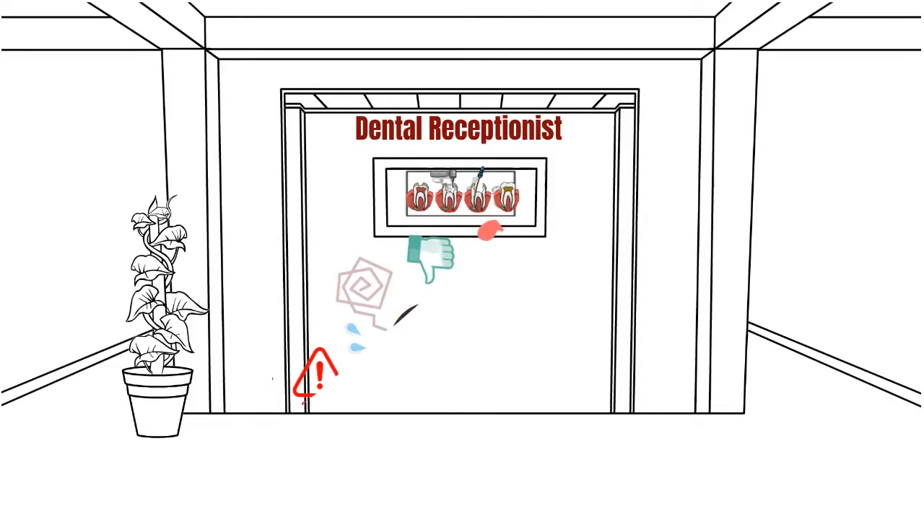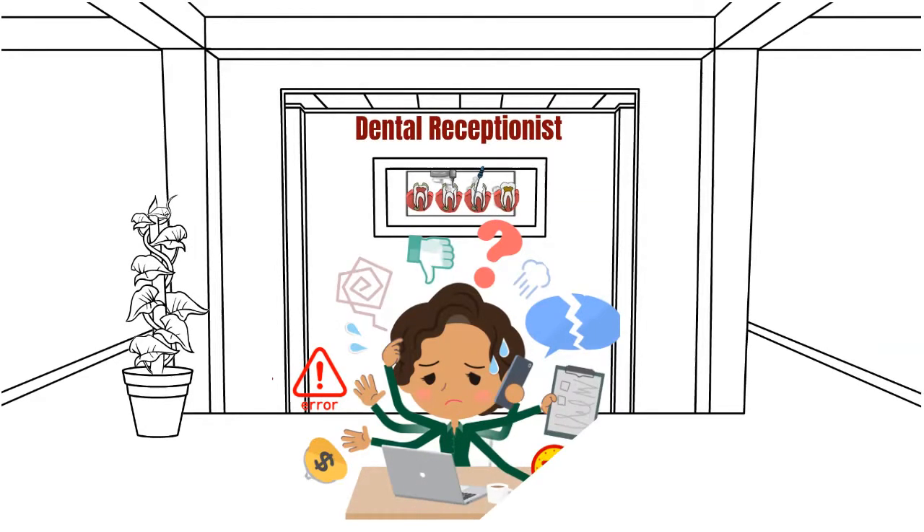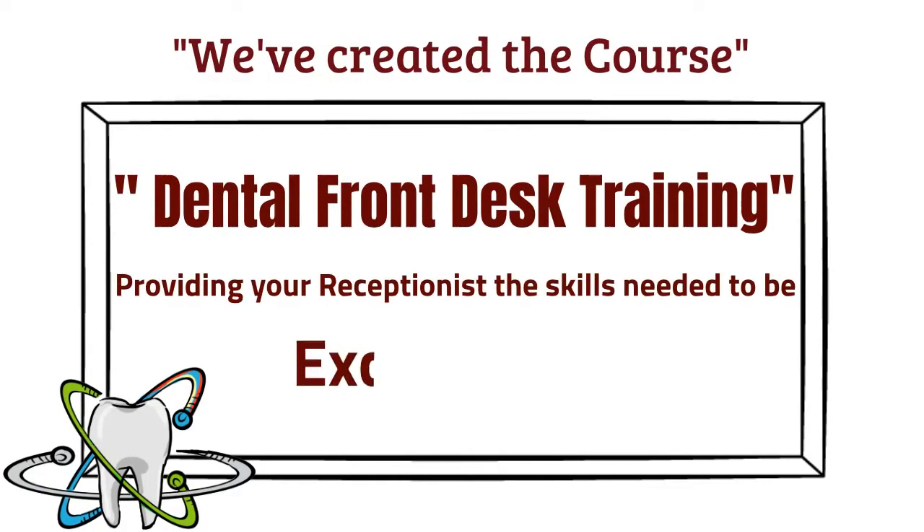A lot of responsibility falls upon the shoulders of the dental receptionist. This person is responsible for the daily operations of the practice and making sure all run smoothly for the treating providers so that they can focus on the patient's care. And so we've created the course, Dental Front Desk Training, to provide your team with the skills needed to be exceptional.